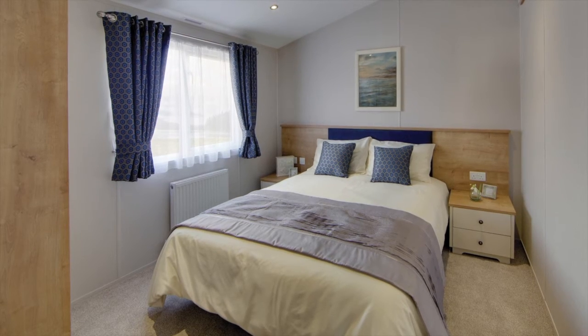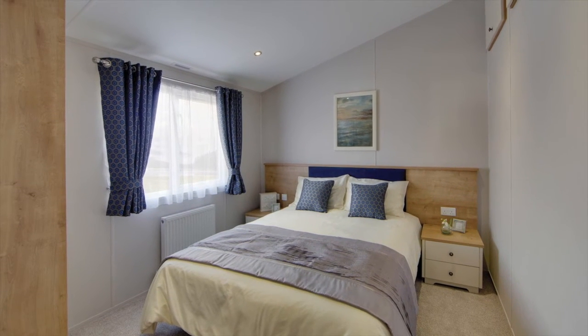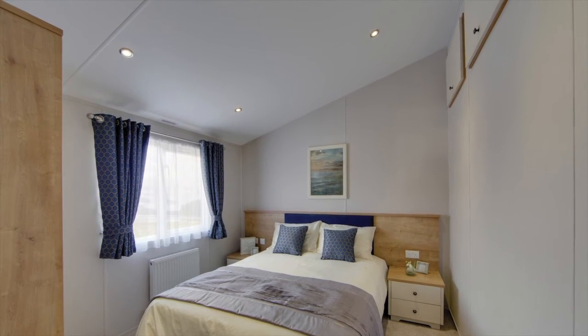The second bedroom comes with its own king-size bed, but you can just ask us for two singles if you prefer. In this room, you'll notice the loft hatch, perfect for stashing away suitcases and other bags.